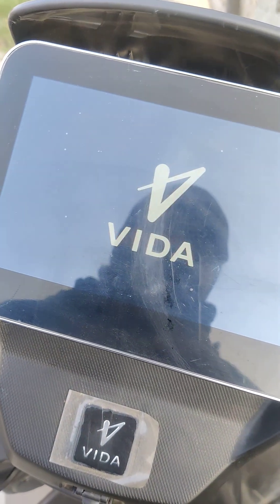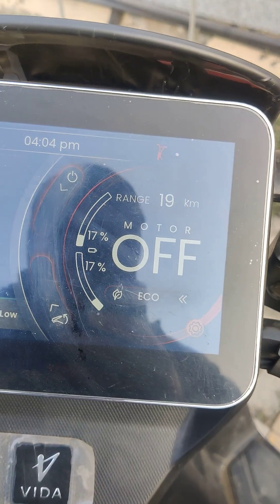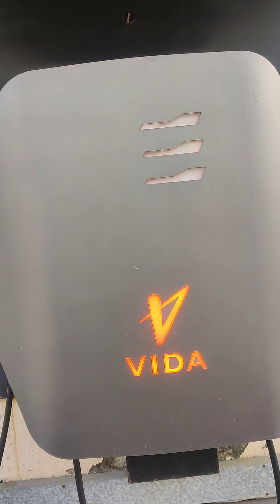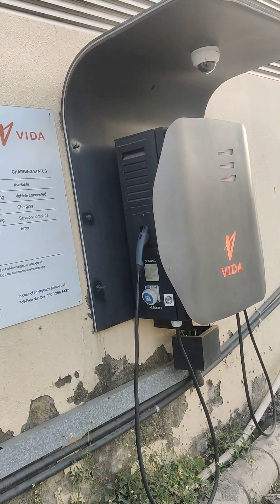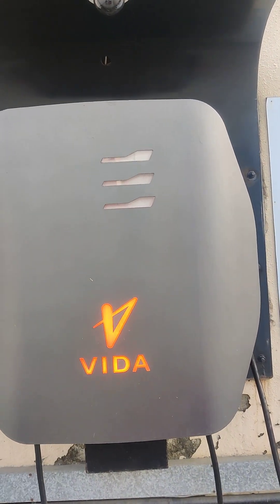My scooter has started. It shows about 19 km and 17% of battery left. This is how pathetic this charging point is — it cannot be so unreliable.